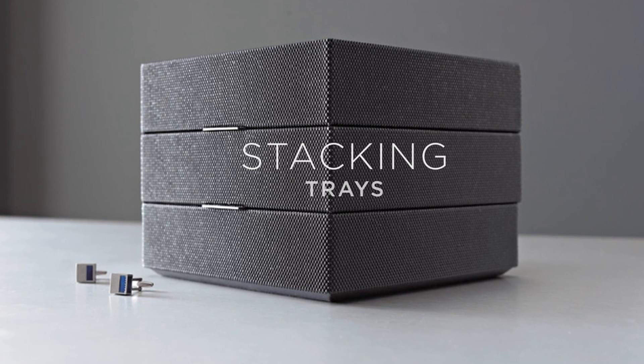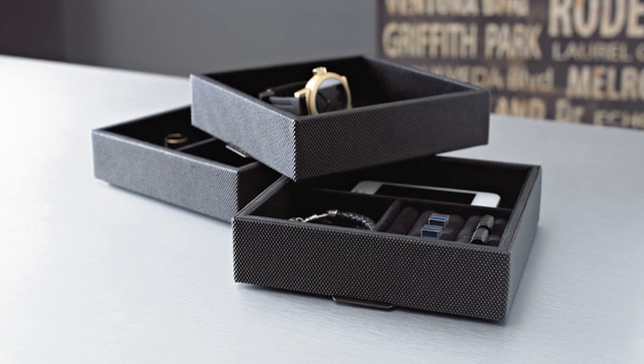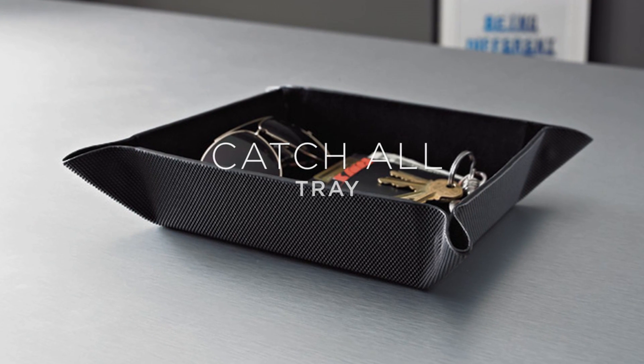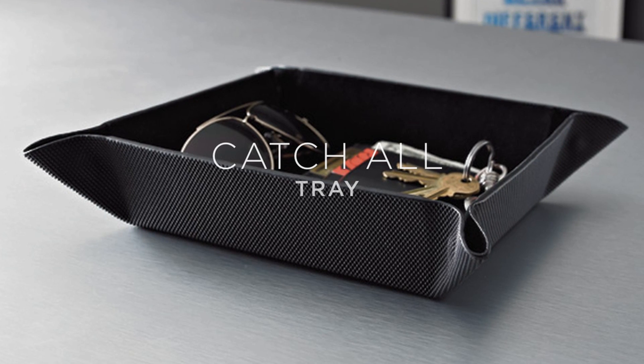The stacking trays feature three unique compartments for storage. They can be used individually or stacked together. The catch-all helps keep you organized. It holds your loose items such as a wallet, coins, car keys, and sunglasses, to name a few.